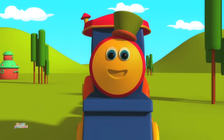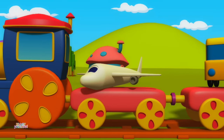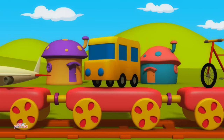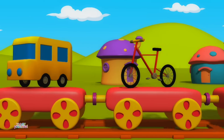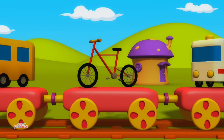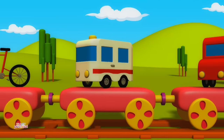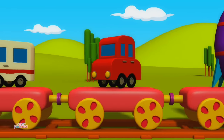Let's learn about Transport. Aeroplane. Bus. Cycle. Ambulance. Car.